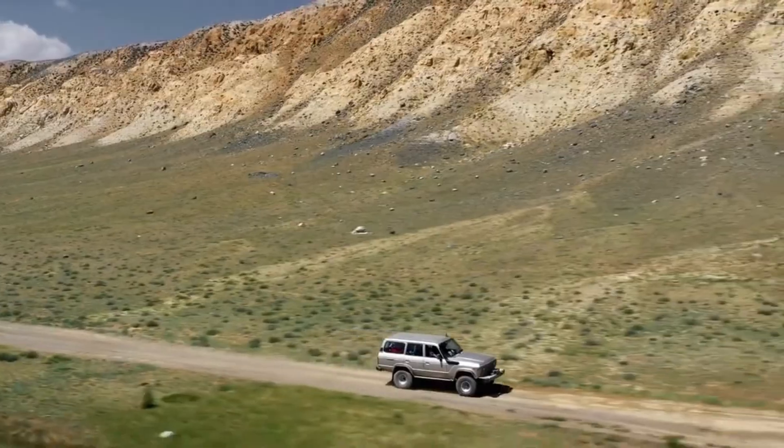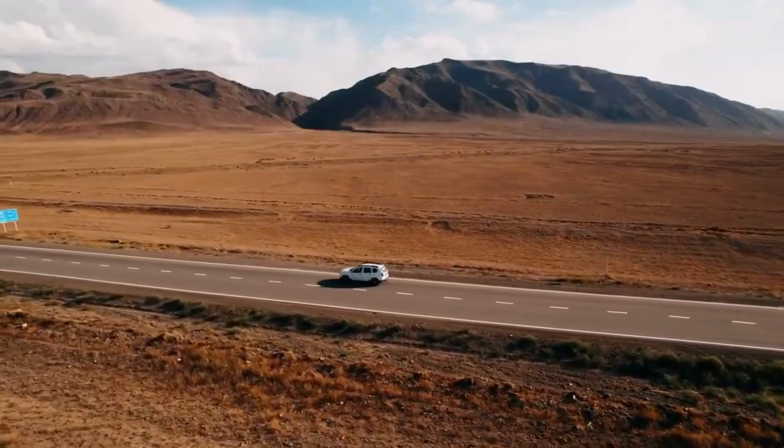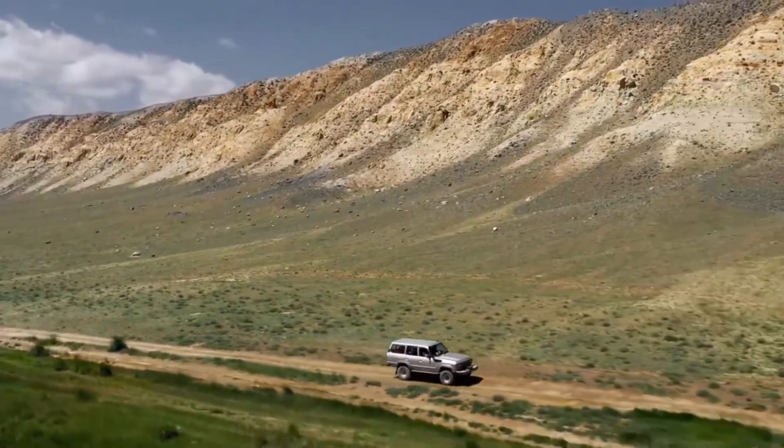No matter what vehicle you use to get around — boat, RV, ATV, camper, car, truck, or SUV — the CellFi Rome R41 will keep you connected when you're on the move.